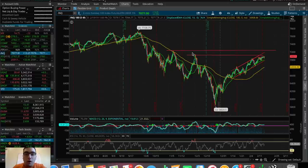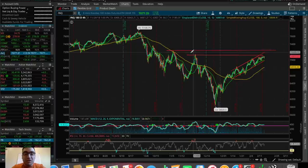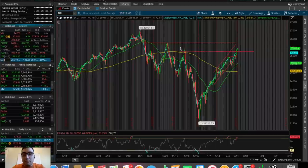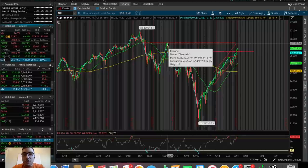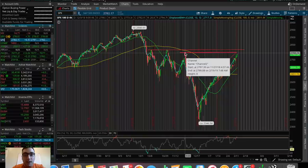All three major indices that comprise the US market have this same thing in common — they are all at resistances from the beginning of December. We've been talking about these resistances, and today since we had a small green day we got even closer to them. The NASDAQ is at that resistance, the Dow Jones broke above one level but is now nearing the next at around 26,200, and the SPX is right at resistance around 27.85–27.90 from the beginning of December 2018.